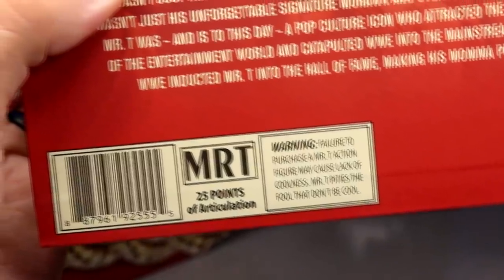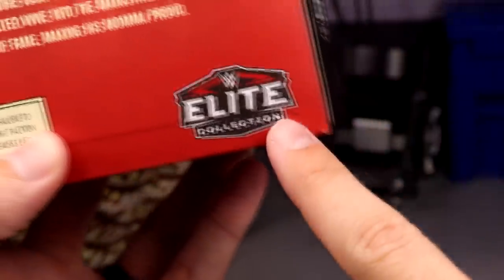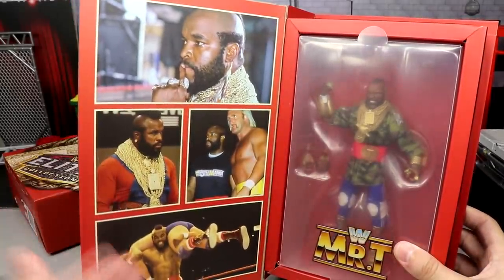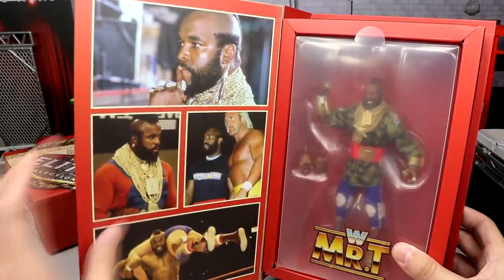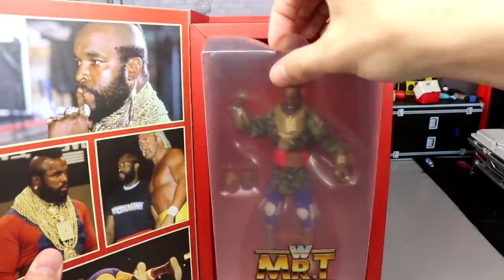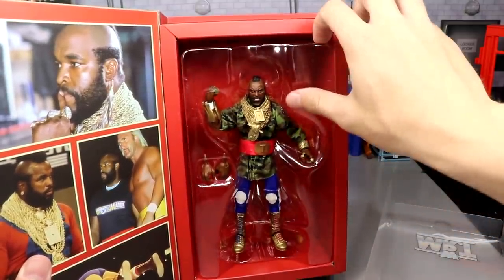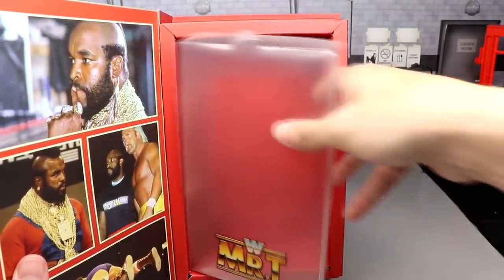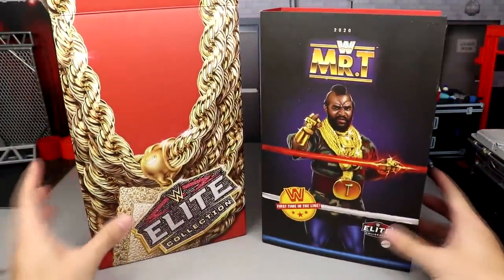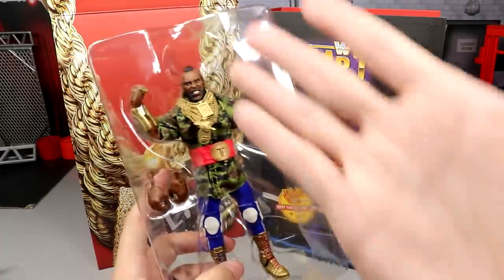The back also says '25 points of articulation' and includes a humorous warning: 'Failure to purchase a Mr. T action figure may cause lack of coolness — Mr. T pities the fool that don't be cool.' Very sick. When you fully open it up you see images of Mr. T from WrestleMania — his chainsaw, the beautiful golden jewelry — and then you pull back a clear front window piece that says 'Mr. T' on it to finally reveal the figure underneath in its packaging.